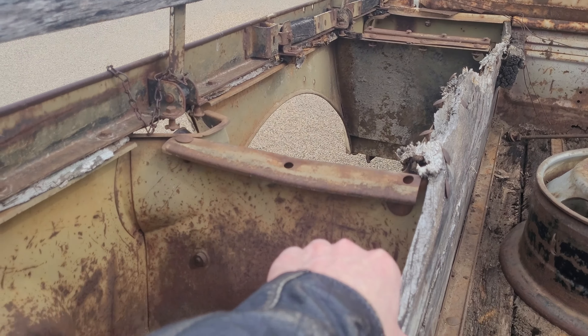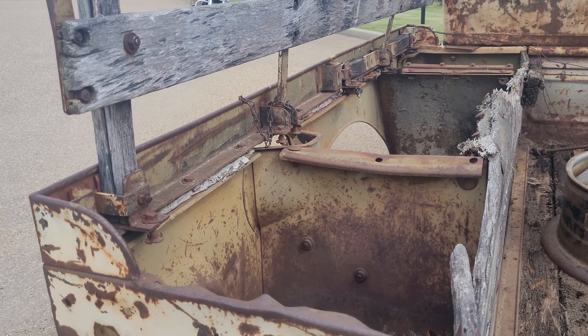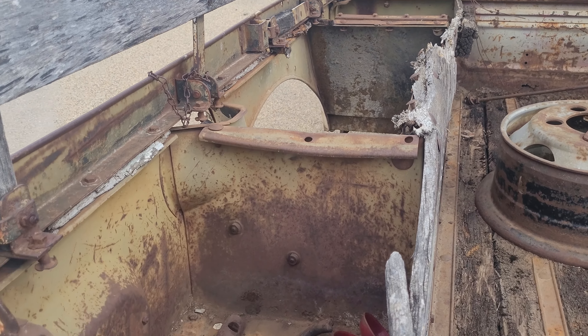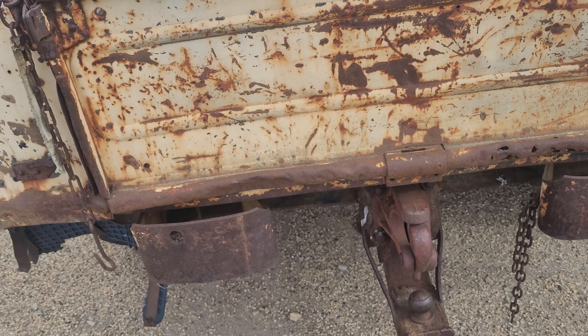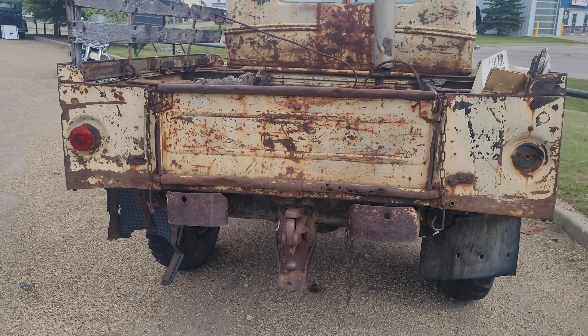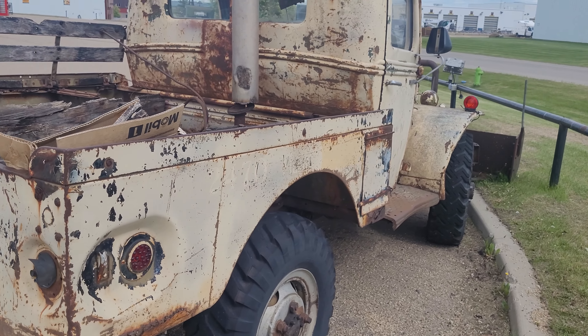This is probably original wood in the bed — it's all deteriorating, hit up above the wheel well. The floor is gone too, all rotting away. Pretty cool though.